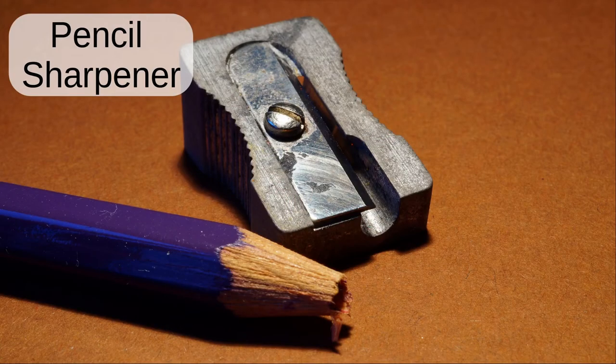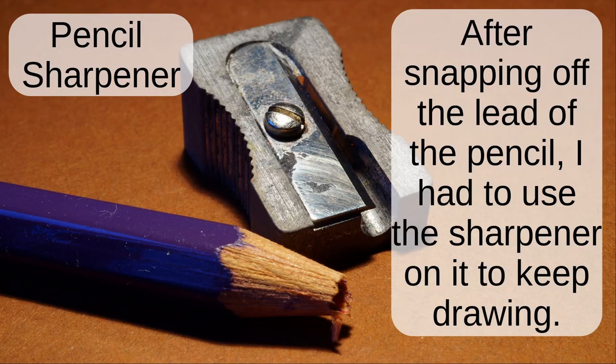Pencil sharpener. After snapping the lead off the pencil, I had to use the sharpener on it to keep drawing.